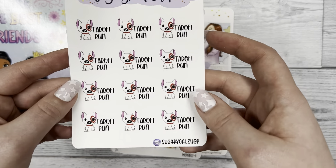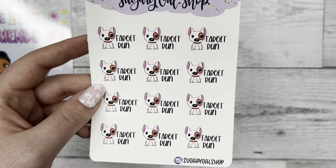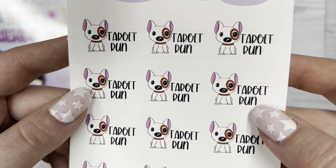Now I'm going to show you the quarter sheets I got. The first sheet I ordered is this Target Run quarter sheet and the dogs are so adorable. I go to Target all the time so I know I'm going to for sure use these stickers - it's just so cute I couldn't not get it.